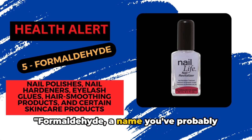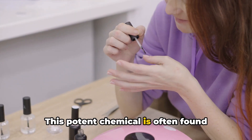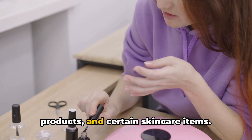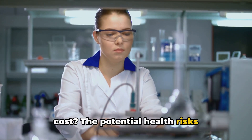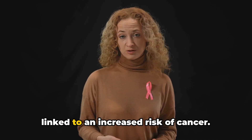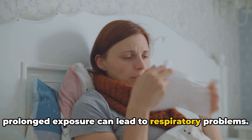Formaldehyde — a name you've probably heard, but do you know where it's hiding? This potent chemical is often found lurking in some nail polishes, nail hardeners, eyelash glues, hair smoothing products, and certain skin care items. It's used as a preservative, but at what cost? The potential health risks associated with formaldehyde are rather alarming. It's a known carcinogen, which means it's linked to an increased risk of cancer. It can also cause allergic reactions, and prolonged exposure can lead to respiratory problems.